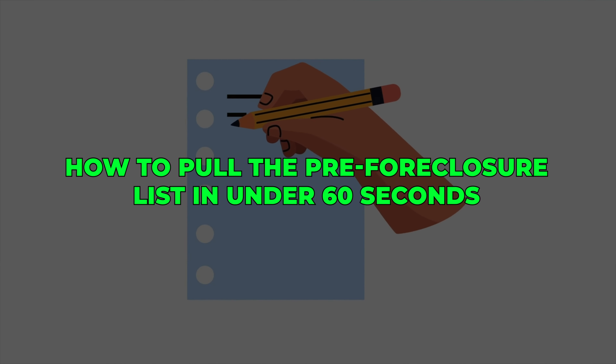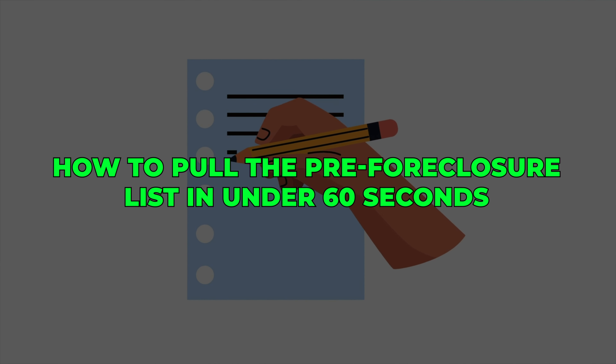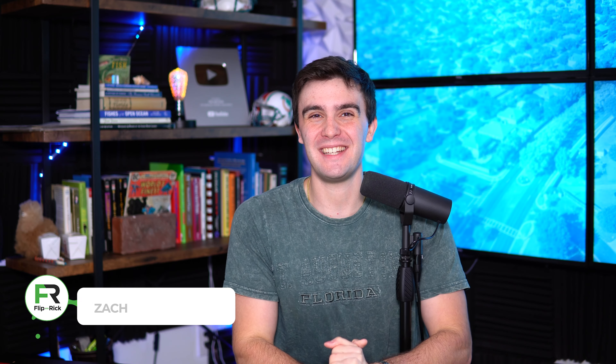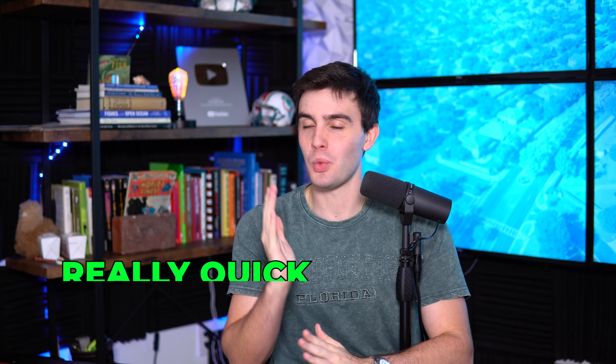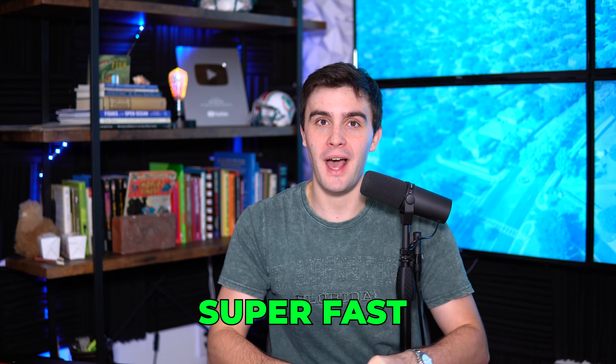How to pull the pre-foreclosure list in under 60 seconds. What is up guys, Zach Ginn here and in today's video, what I want to do is just show you how to go and pull the pre-foreclosure list really quick, really easy, super fast.